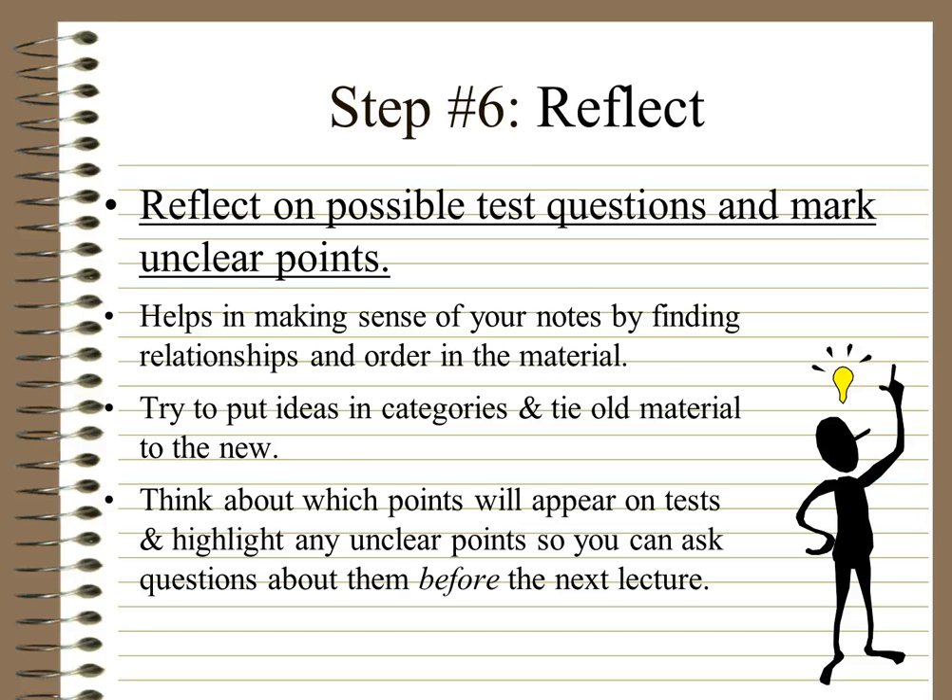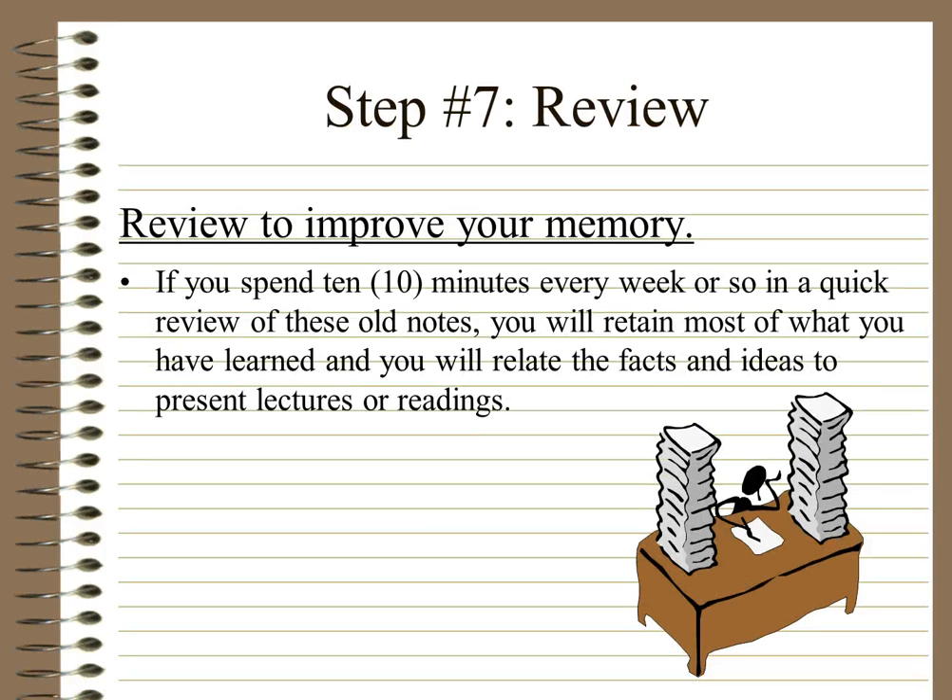Your teachers are more than willing to help you. Step 7: Review. Review to improve your memory. If you spend just 10 minutes every week — that's the minimum — in a quick review of your old notes, you will retain most of what you have learned and relate the facts and ideas to present lectures or readings. If you've used this method for every subject and spend just 10 minutes reviewing each one, that's only one hour total. Most of you are doing five or six subjects, so that's one hour of review to keep your mind fresh. And the more you do it, the less stress there will be come exam time.